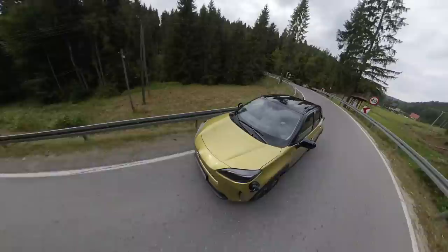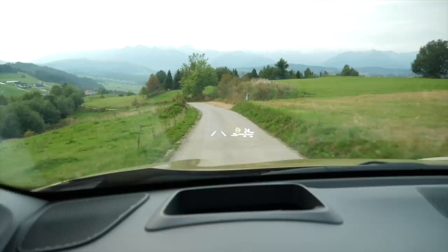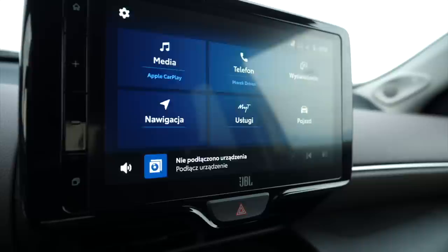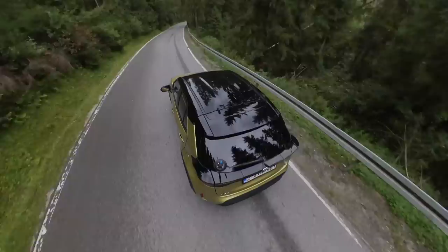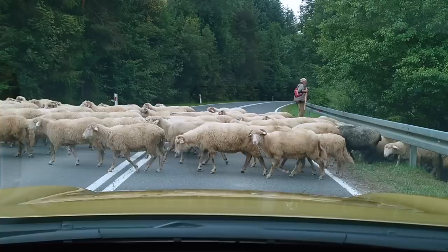Driver aids in the Yaris Cross work better than in old Toyota models — they help more than they annoy. Higher trims also get a proper head-up display on the windscreen rather than a piece of plastic coming out of the dash. The backup camera is standard except on the lowest trim, though the resolution is still early-Nokia quality. Parking sensors front and rear are available only on higher trims, and there's also a 360-degree camera and Toyota Team-Mate park assist, but only on top-trim cars.